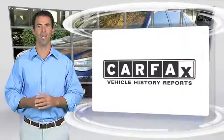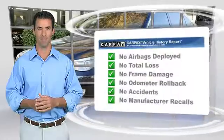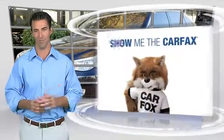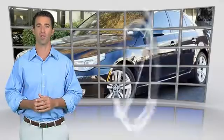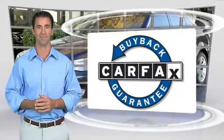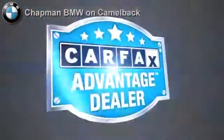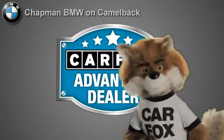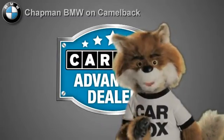Here's another high quality vehicle with the Carfax vehicle history report. Be sure to find a complimentary copy of this report online or contact the dealership. This vehicle qualifies for the Carfax buyback guarantee. Just say show me the Carfax at Chapman BMW on Camelback, a Carfax Advantage dealer.